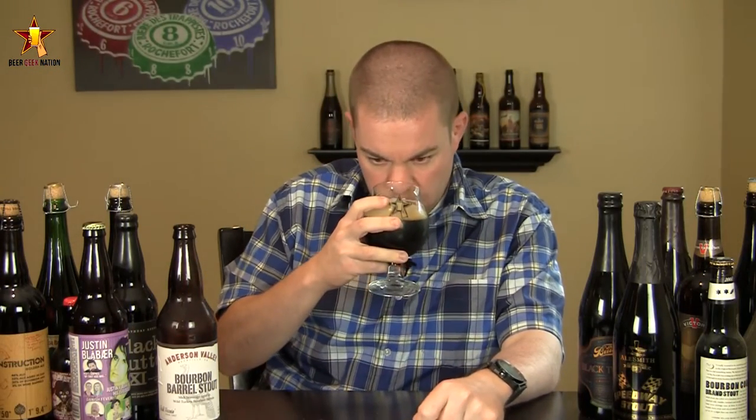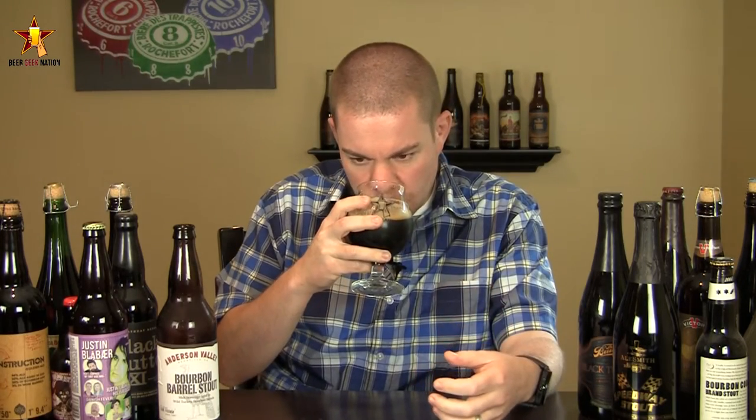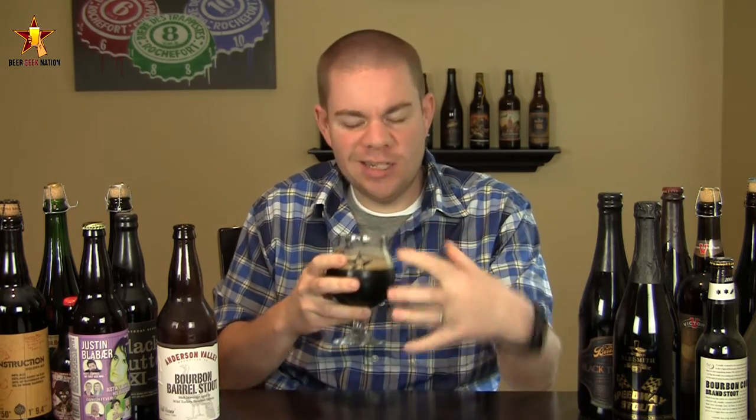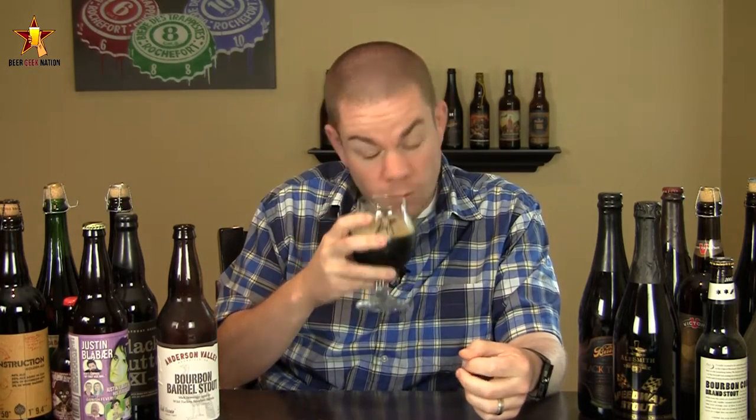The aroma on the Bourbon Barrel Stout is really impressive. Coconut, vanilla, oakiness from that barrel. Chocolate, coffee — those typical stout characteristics creeping in. A little bit of a roasty nose to it, a roasty malty backbone in there. A really nice smelling beer that kind of represents what the name is.